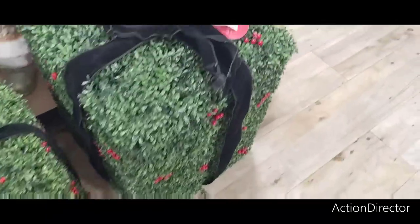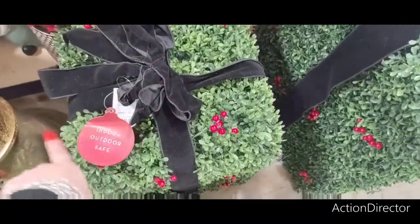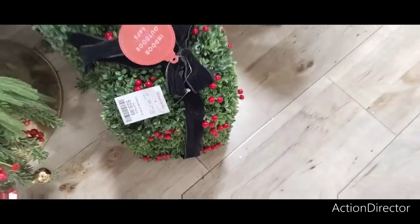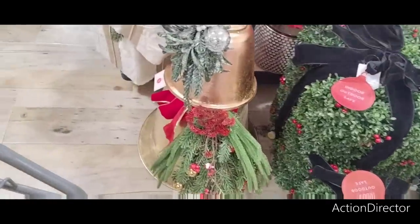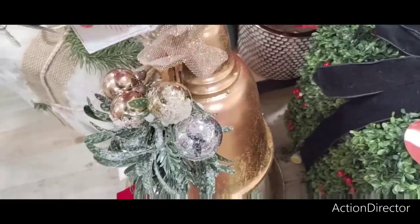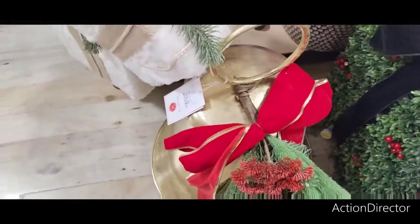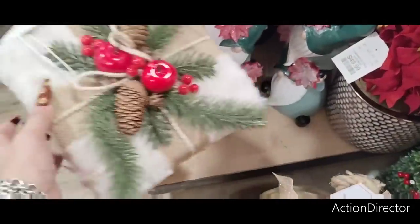These are gorgeous in person — $79.99 for the large and $49.99 for the small, and these light up! $29.99 — look at these beautiful bells by Martha Stewart. The small one is $16.99 and the large one is $39.99. These are $14.99 which isn't that bad — but they're tipping over.